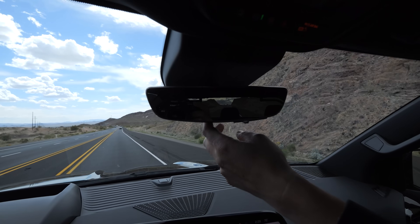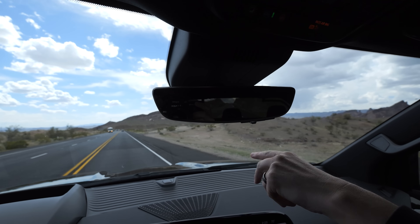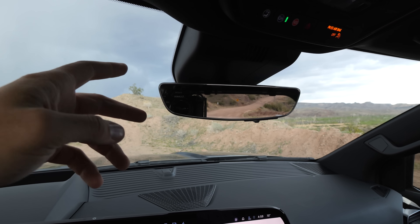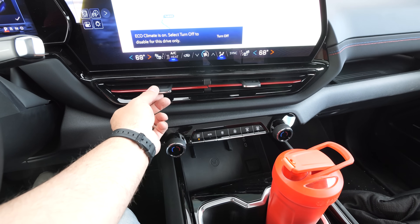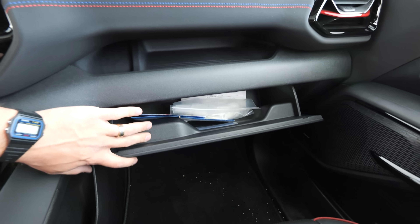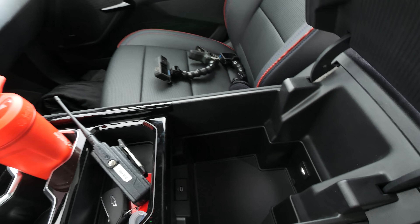The heads-up display shows GPS navigation, current speed, and the speed limit. The rear-view mirror is also a display like a computer screen and can easily be swapped back and forth between the two modes. There's wireless charging for cell phones, physical air knobs, physical directional vents, a phone storage bin up top, and a very large center console with another USB-C port inside. The ability to drop the rear seats and open up the entirety of the truck for cargo is one of the flagship abilities of this truck and makes it stand out from every other truck on the market.